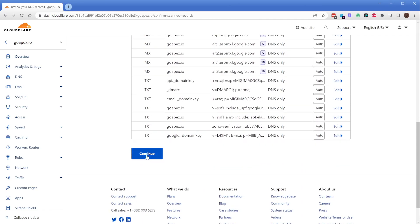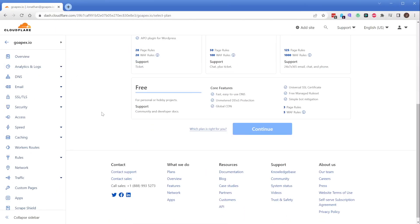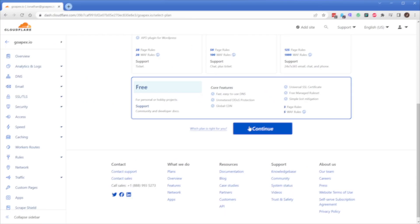You can switch the name servers at the registrar, which means there's going to be absolutely no downtime for your client. The other important thing is that we're not introducing any extra costs for any of the stuff we're going to talk about in this video, because it's all done through the Cloudflare free plan, which is amazing.